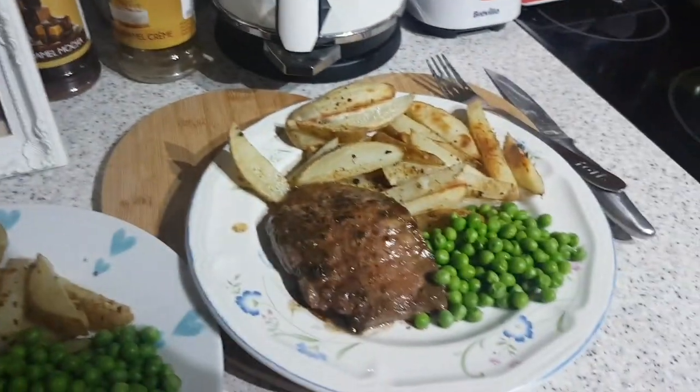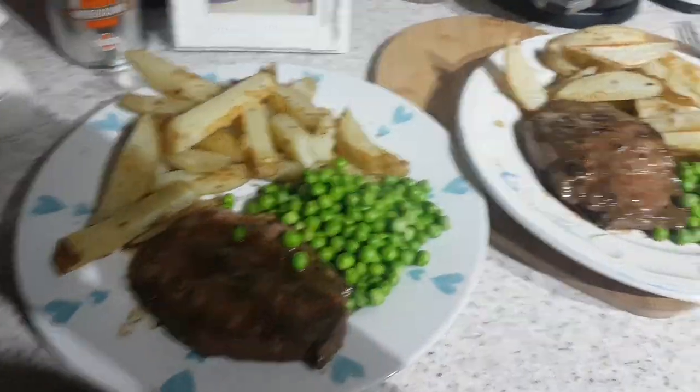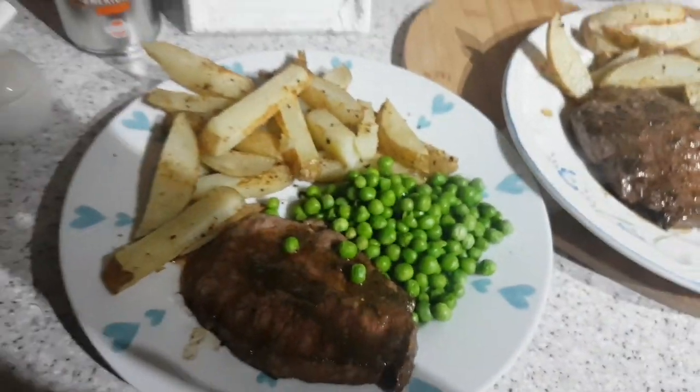It's tea time and tonight we've got homemade chibis and beef steak done in garlic butter, and peas.